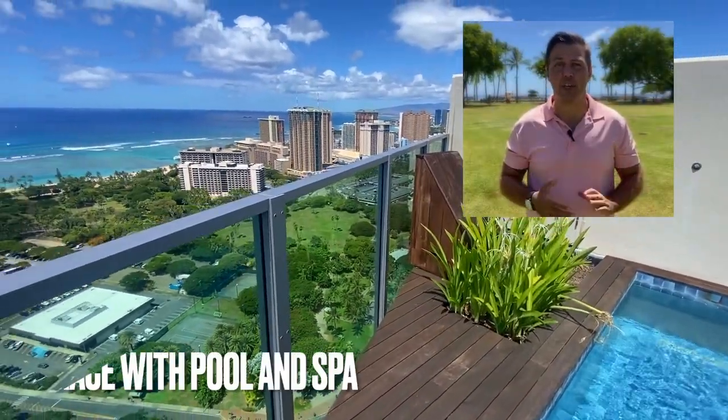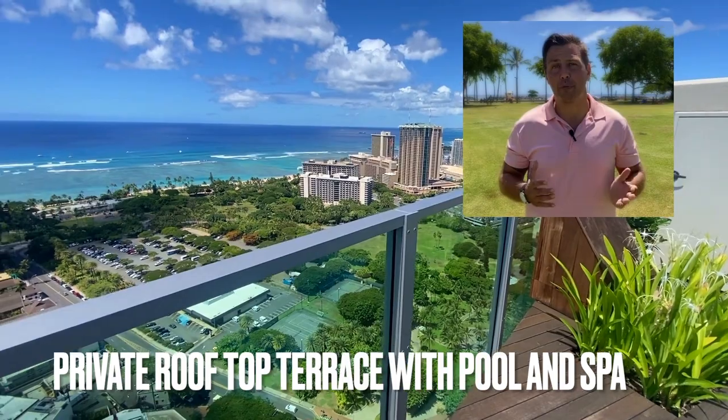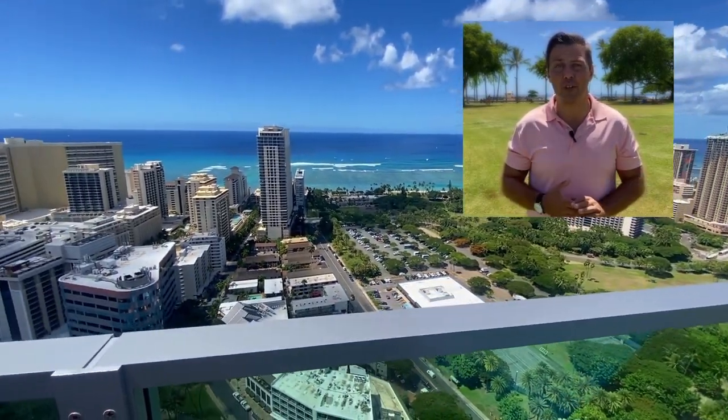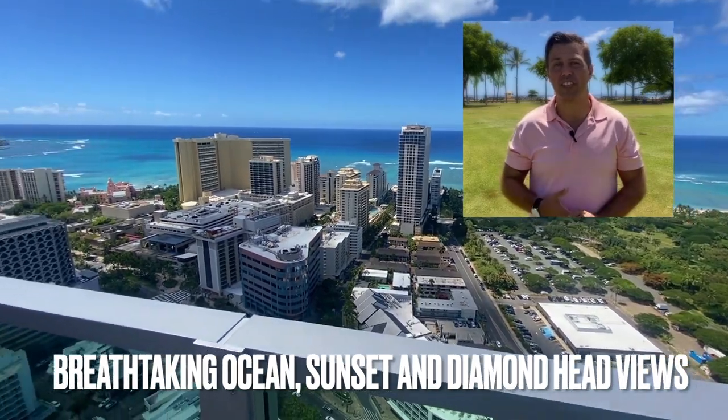The amenities feature a private rooftop terrace with a pool and spa, ocean and sunset views, as well as Diamond Head views, and an outdoor kitchen and barbecue.